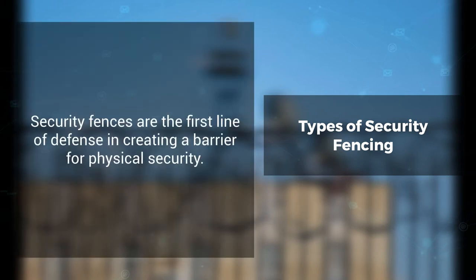Types of security fencing. Security fences are the first line of defense in creating a barrier for physical security. There are many options available for security fencing.